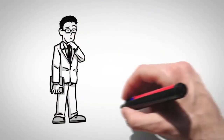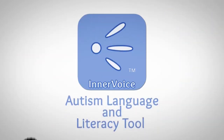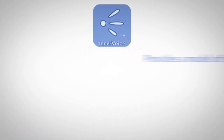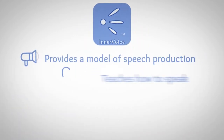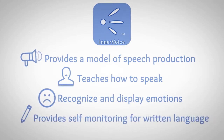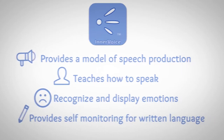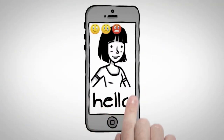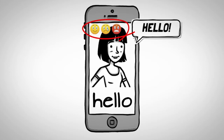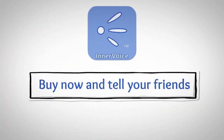Are you looking for a way to teach speech to someone with autism? InnerVoice Autism Language and Literacy Tool communicates for those who cannot speak for themselves. It provides a model of speech production, teaches how to speak, recognize and display emotions, and provides self-monitoring for written language. InnerVoice combined with MyScript Stylus turns written language into spoken language with the ability to express emotions.